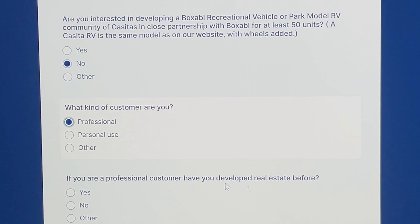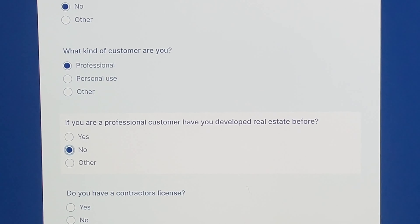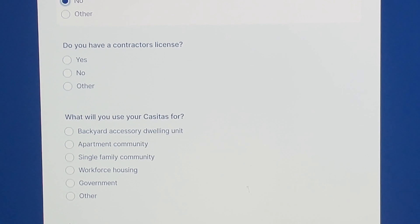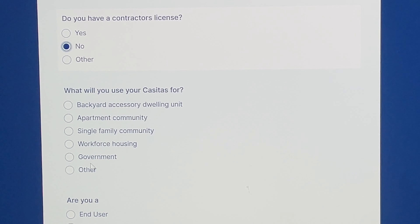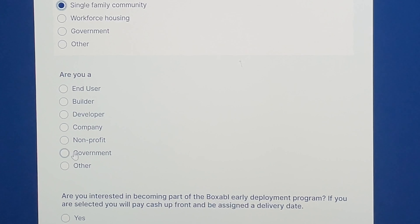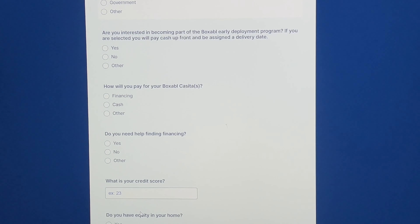If you are a professional customer, have you developed real estate before? Nah, this is going to be a first. Do you have a contractor's license? No — that would be another no. What will you use your casita for? They have a few different choices: backyard accessory dwelling unit, apartment community, single family community, workforce housing, government, or other. I'm going with single family community. They're also asking: are you an end user, builder, developer, company, non-profit, government, or other? I'm putting 'other' — LLC. Put some respect on my name.